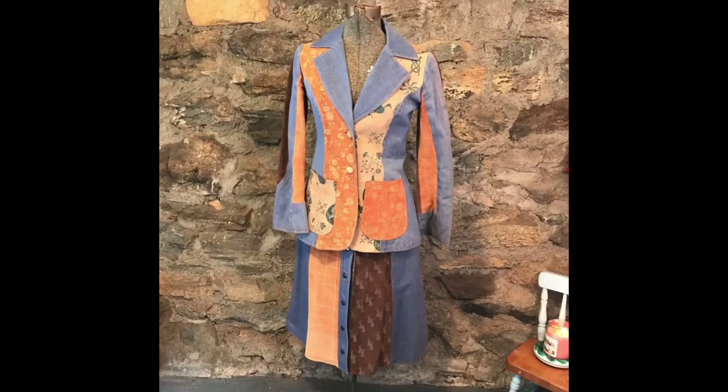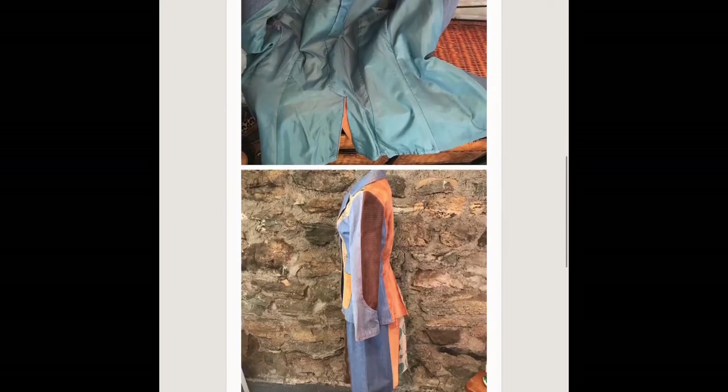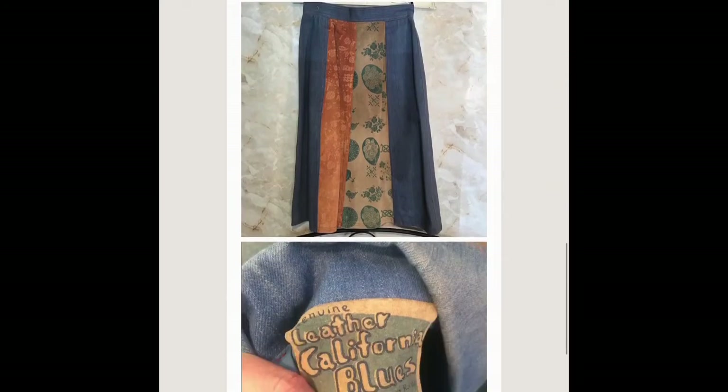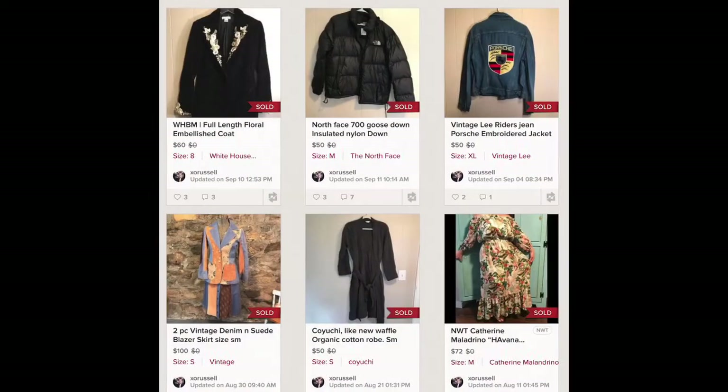This piece I sold for a hundred dollars. It's obviously suede and jean — immaculate condition, vintage 70s skirt set. It sold very quickly for a hundred dollars and I'm very happy with that.